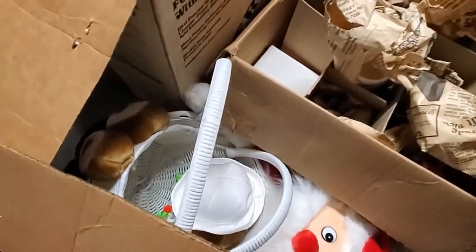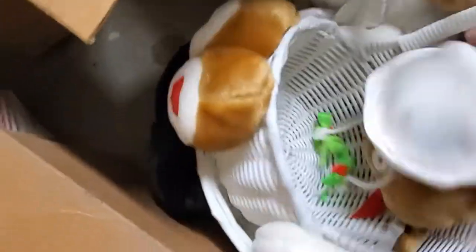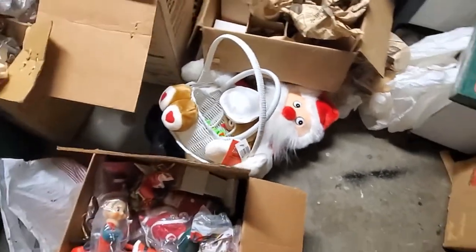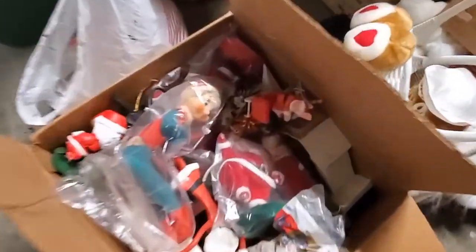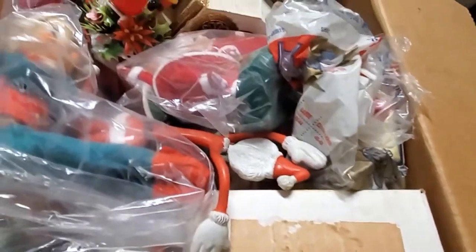We've got a couple of like little kids' baskets that are not old at all — a gingerbread one and a Santa one. Okay, this is the box that I'm going to sit on the garage floor for — this is what vintage Christmas dreams are made of. I may not be able to get back up off the floor.